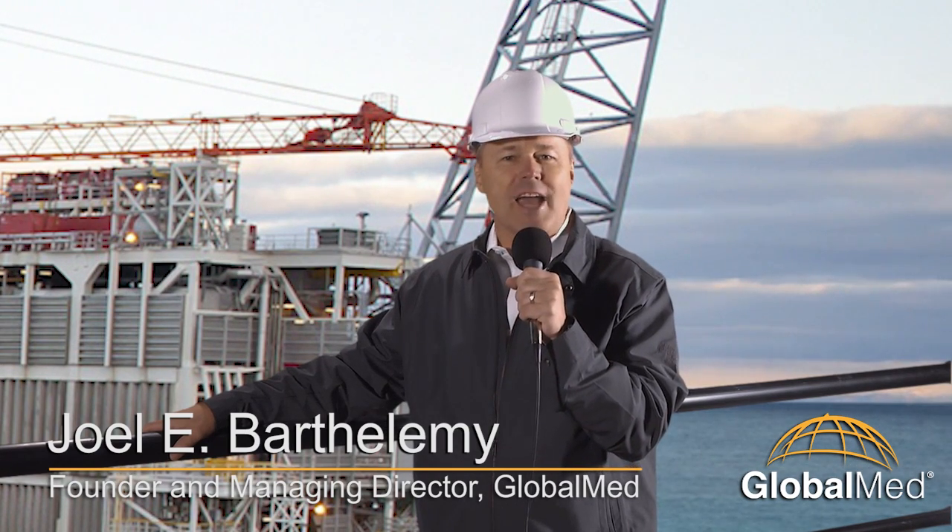Hello, I'm Joel Barthelemy here with another example of how technology is providing access to quality healthcare for better outcomes while holding down on costs.